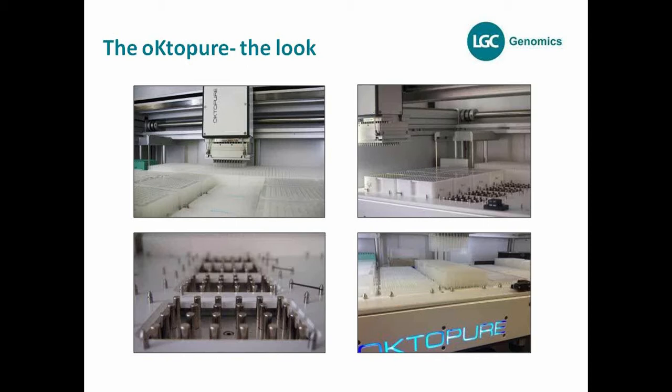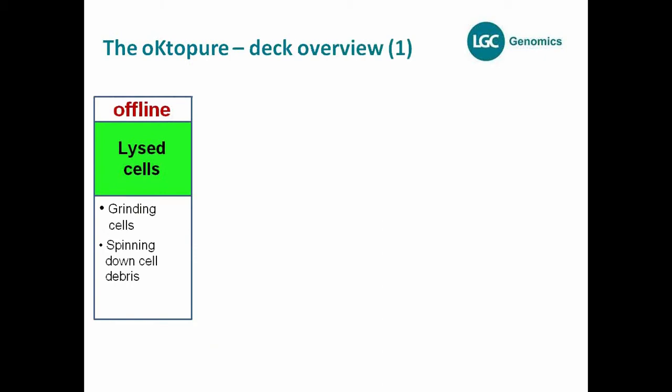These magnets really go up and down. Whenever you need to use a magnet for fixing the beads in the bottom of the vial, this magnet is lifted up; otherwise it's in the down position. You can also see a little bit of the deck here, but you'll get a better overview with the next slides.